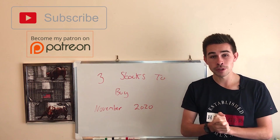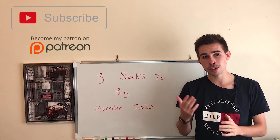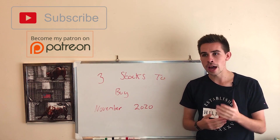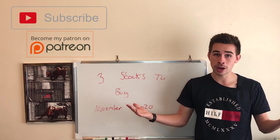Hi everyone, hope you're all doing well and welcome to the free stocks I'm buying - November 2020 edition. This is where I talk about the stocks I'm more than likely looking to buy this month. It's a video series I've done for a while on this channel, probably for the last three or four years, and it does bring in a few new viewers.